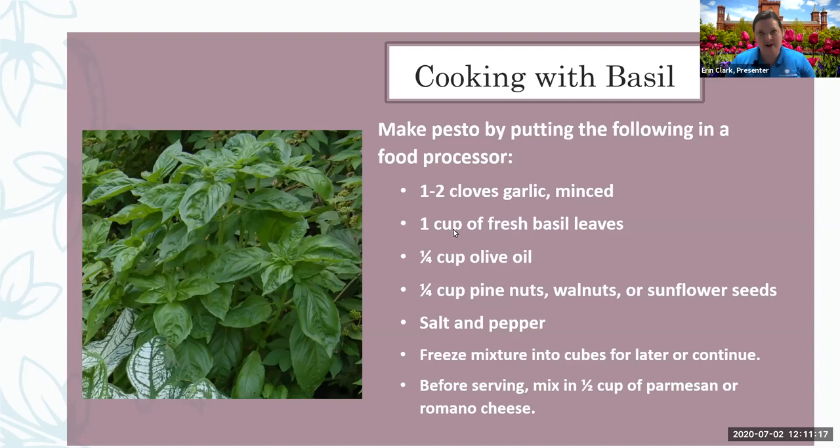Here's a pesto recipe. I take out my food processor and grind everything together: garlic, fresh basil leaves, olive oil, and pine nuts. If I don't have pine nuts, I'll often use sunflower seeds. I mix that up and put it into an ice cube tray and freeze it for later. When I get it out to serve, I warm it and add Parmesan cheese before I make a sauce.